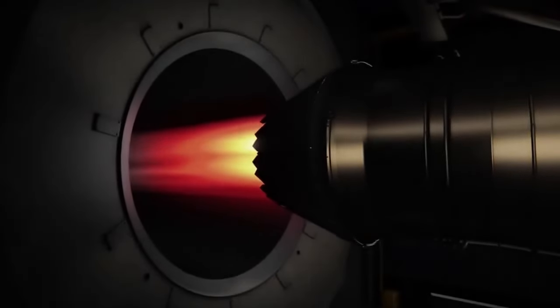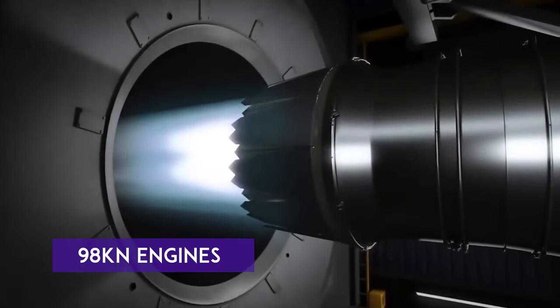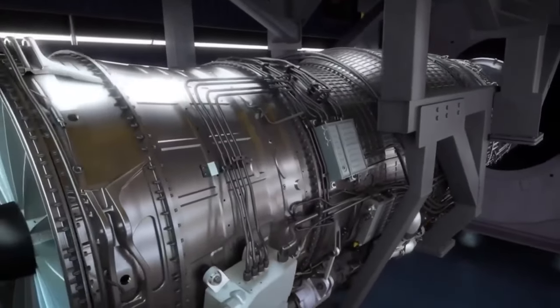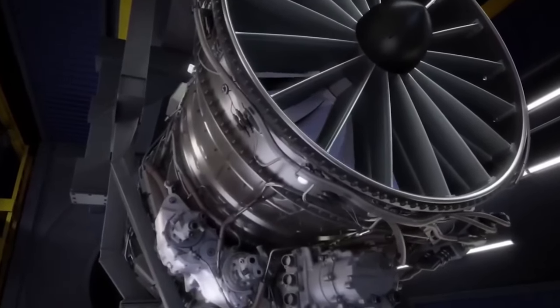An interesting aspect is the engine's compatibility with the existing F414 engines, which will be used in various aircraft, including the Advanced Medium Combat Aircraft and Tejas Mark II. This compatibility ensures a smoother transition to the new engine, reducing design complexities.